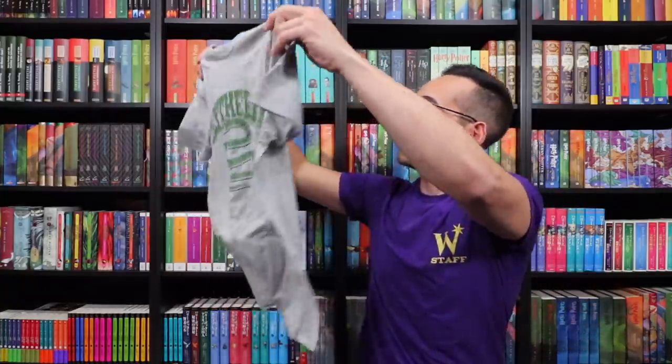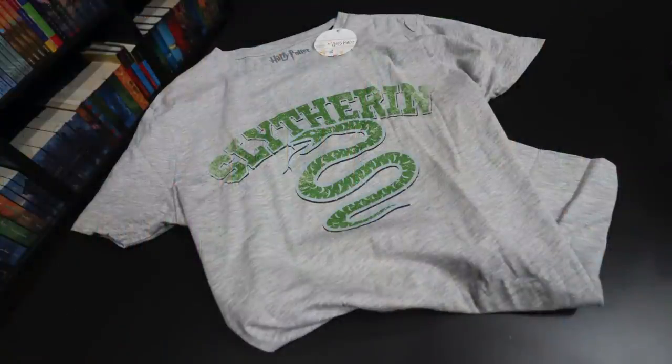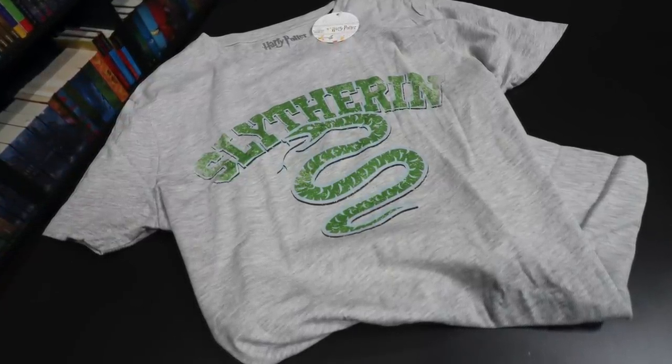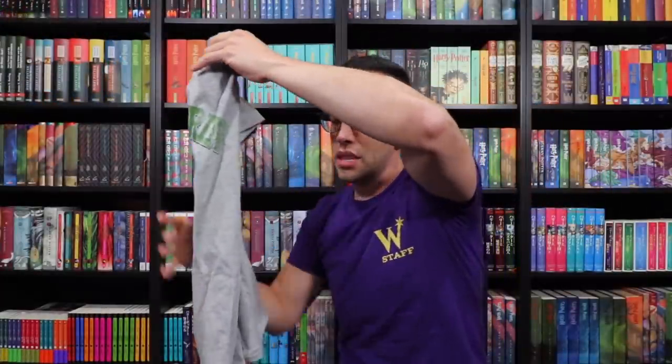The next shirt is Slytherin themed. I love that it's on a gray shirt and the green paint is actually metallic, so it glistens a little bit. The words and the snake are a little bit faded too, which I like. This is going to be great for Wizarding World, and like all the other items, these are all fully licensed Warner Brothers products.